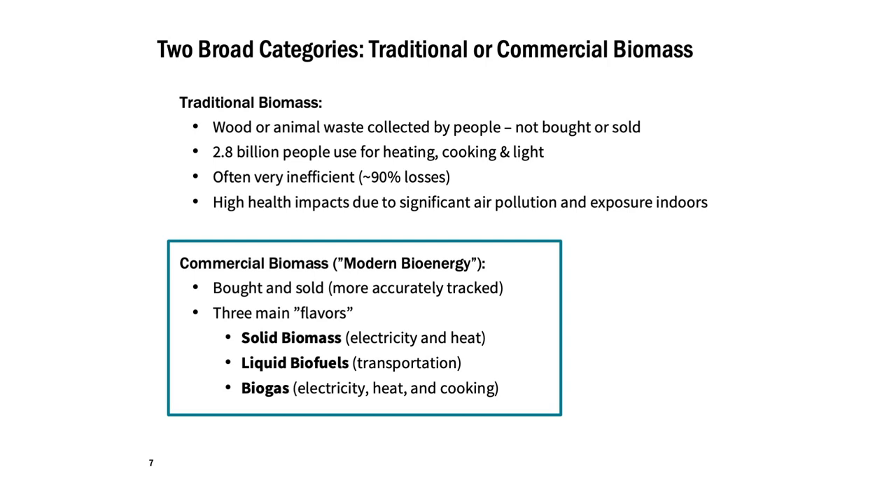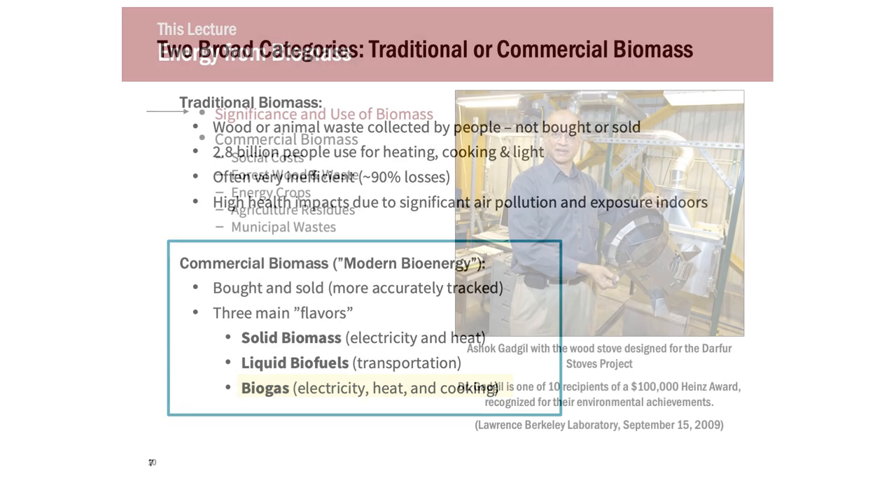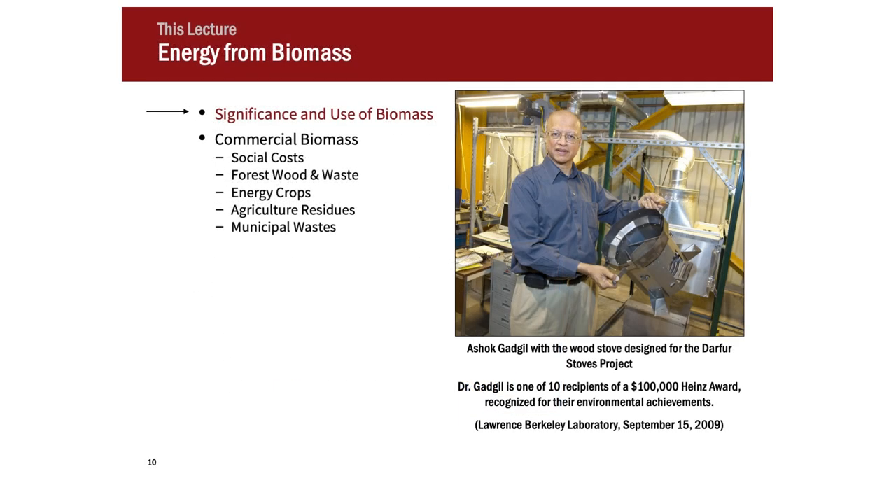Commercial biomass comes in three main flavors. Solid biomass is the resource — that's what exists. We can make that solid biomass into a liquid, which is what we're doing for transportation. We have to do more to it to make it into a transportation fluid. We can also make it into a gas and use it for anything natural gas is used for, so it can be a replacement for natural gas if we make biogas. Now I'm going to talk about the significance and start with the big picture of significant biomass use.